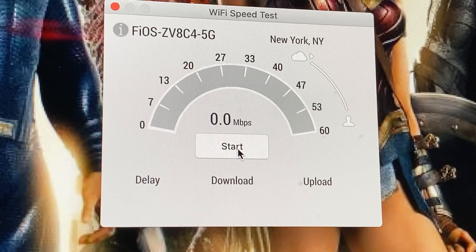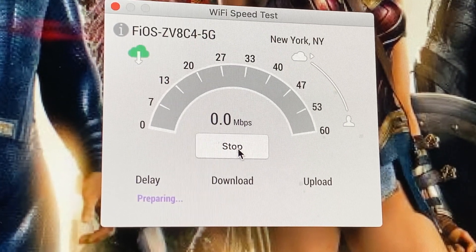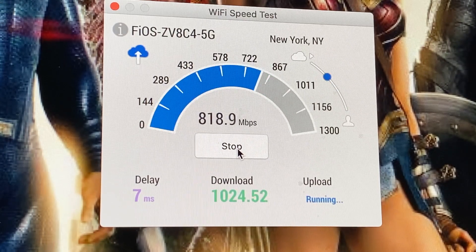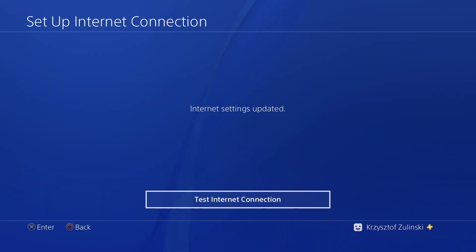Now I'm gonna test the computer wired — I'm only gonna do it once because if it's already high there's no point doing a second time. Wow, it almost reached one gig! 1024 megabytes per second download — that's basically a gigabyte — and 962 megabytes per second for upload. That is incredible.